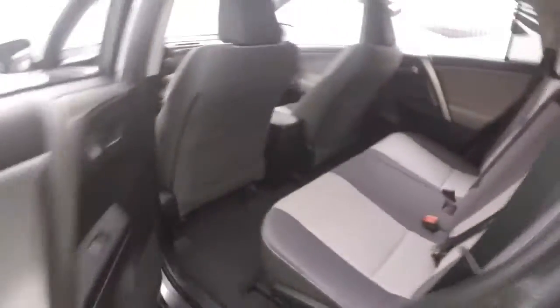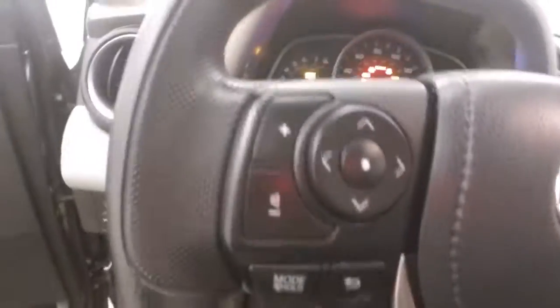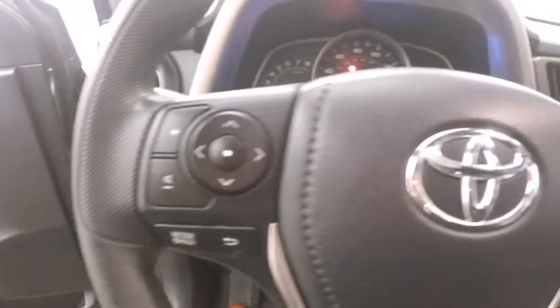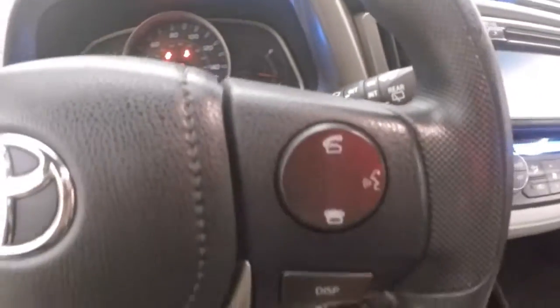Interior's in great shape. Tons of room, nice large seats. Controls on the door, manual seats. Menu control, Bluetooth control on the steering wheel.